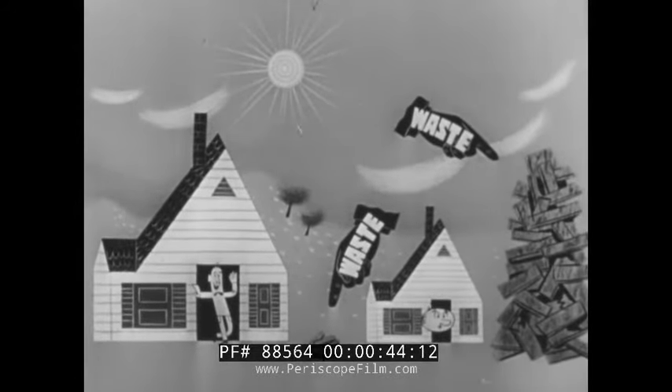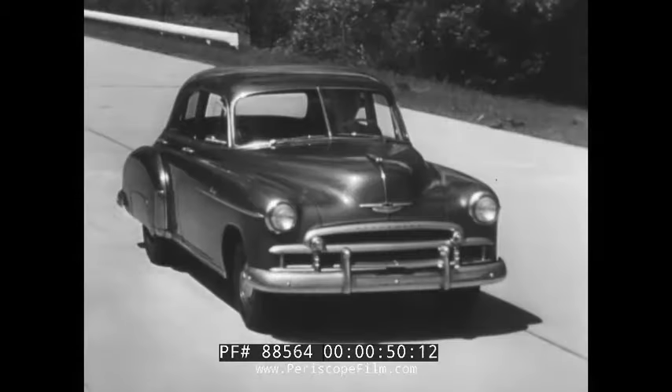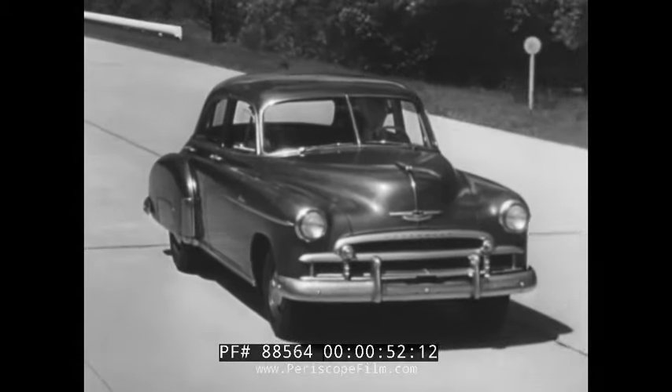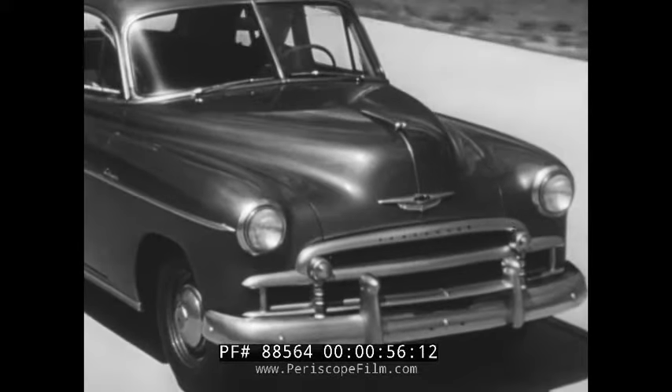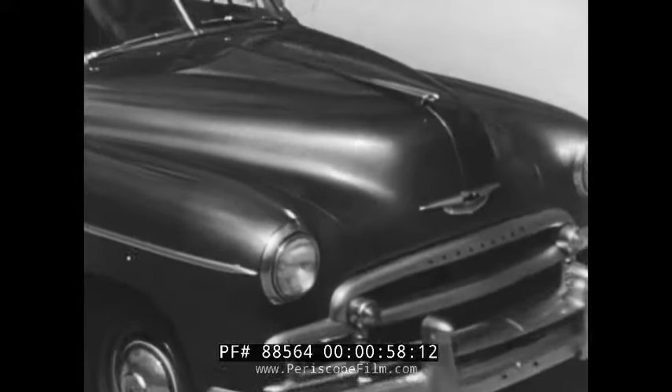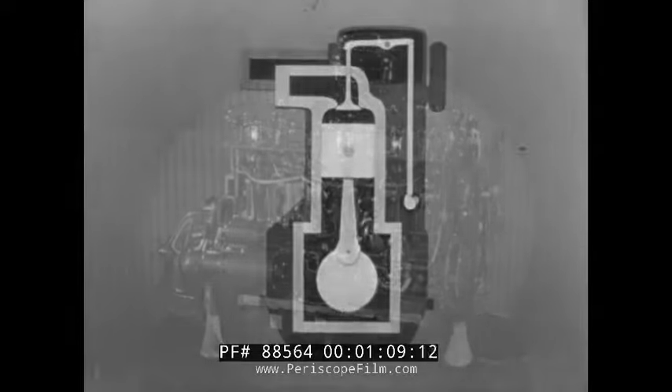Efficiency is important, and it's most important in our automobiles. We want to get as much fine automobile for our transportation dollar as possible, and for our gasoline and oil dollar we expect mile after mile of carefree, economical driving at the highest standard of performance. In a motor car, efficiency begins with the engine.